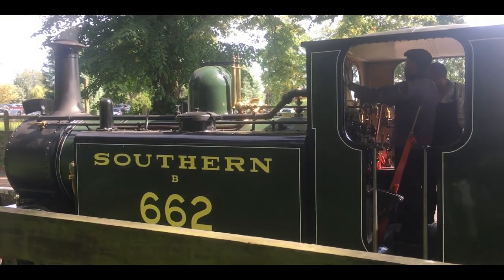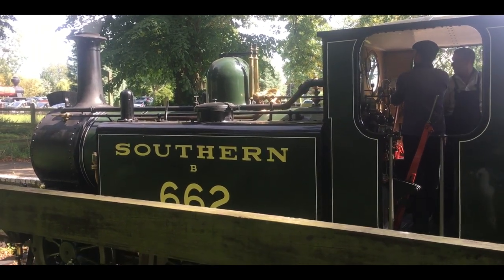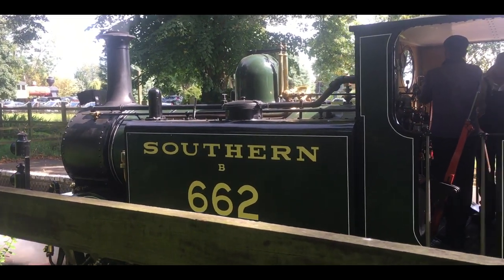Bressingham has a total of 7 gauges on site: from 5 inch, 7 inch, 10.25 inch, 15 inch, 2 foot, and standard gauge. The main attraction obviously being standard gauge with Martello.